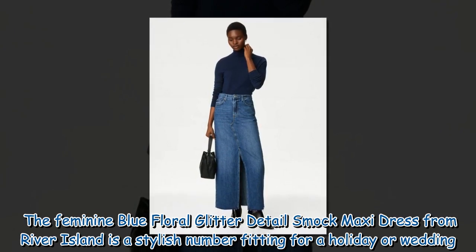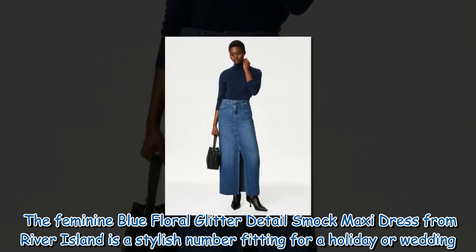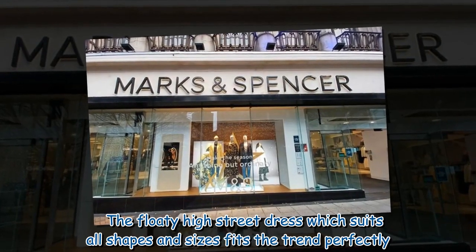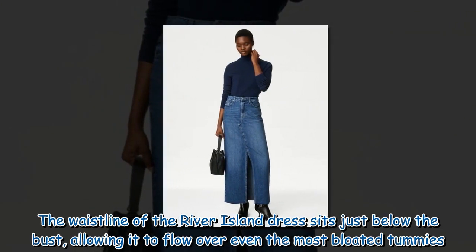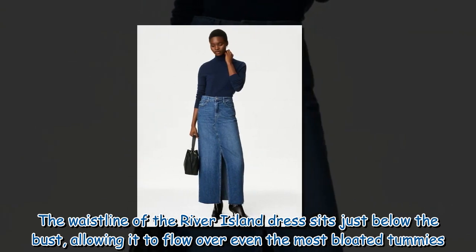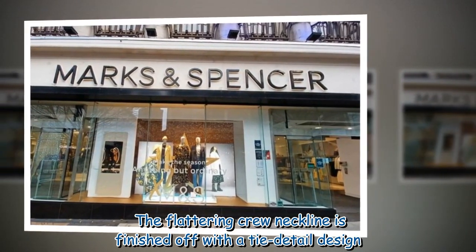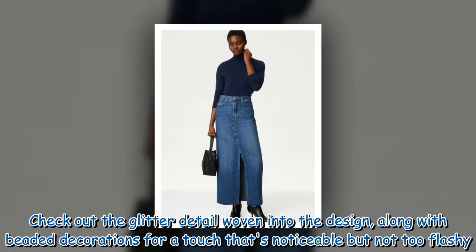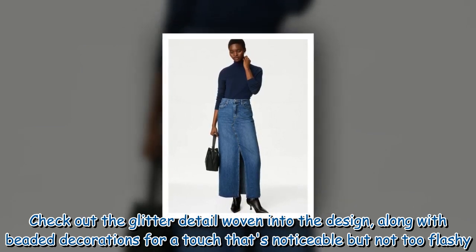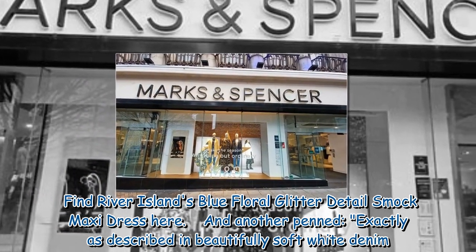The feminine blue floral glitter detail smock maxi dress from River Island is a stylish number fitting for a holiday or wedding. The floaty high street dress, which suits all shapes and sizes, fits the trend perfectly. The waistline sits just below the bust, allowing it to flow over even the most bloated tummies. The flattering crew neckline is finished with a tie detail, and glitter woven into the design along with beaded decorations add a noticeable but not too flashy touch.